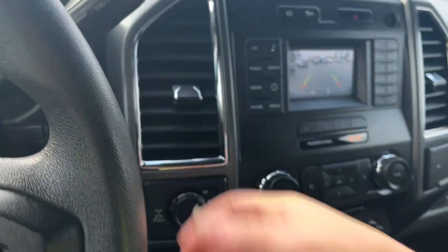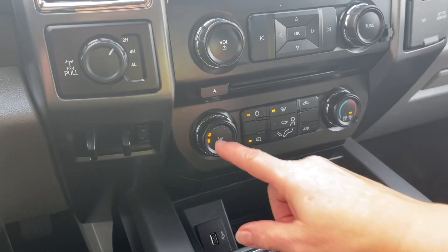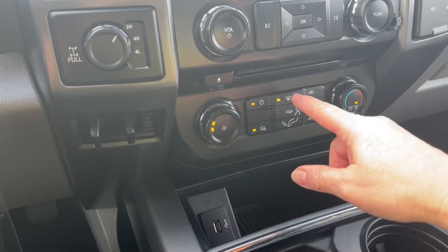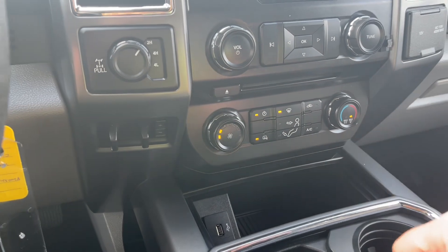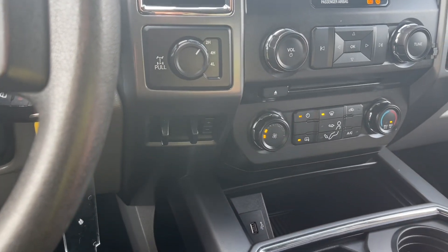Let's put us back into park. Down below you have volume and tuner, your fan, heated side view mirrors, front defrost, AC, and max AC. Off to the side is 4x4 with locking differential and your integrated trailer brake controller.